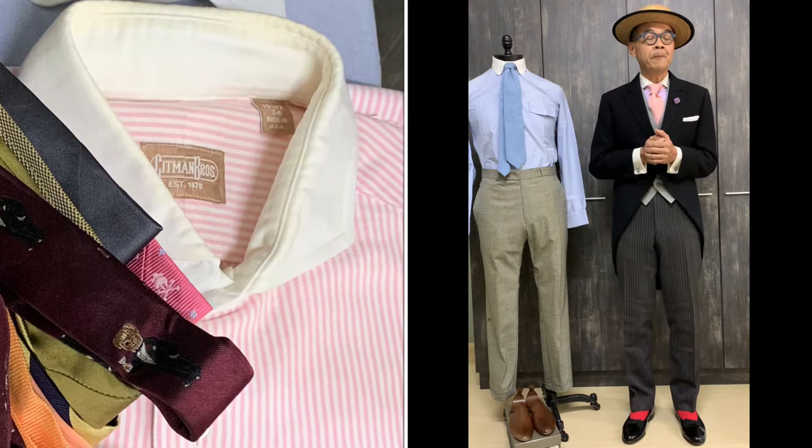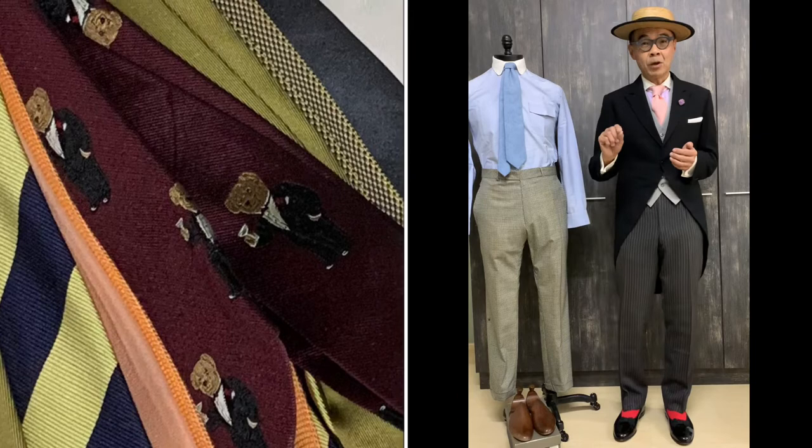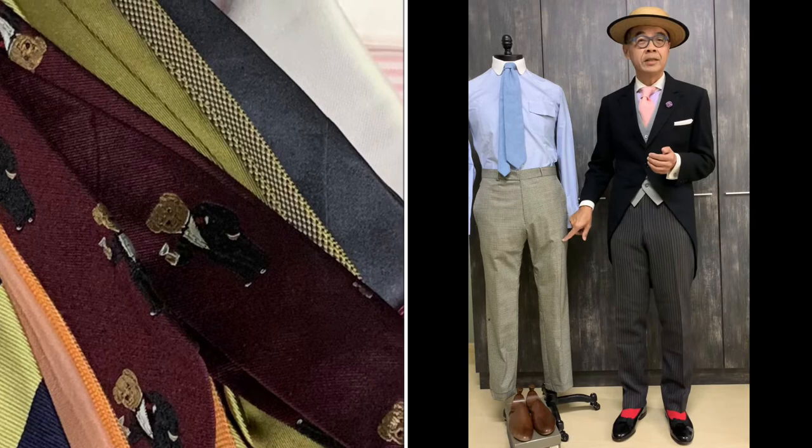Another alternative for this morning dress outfit is that for the pants, you can always wear a grey dogtooth pattern. However, the pattern can be too bold and may not look formal enough, so that's why you have to keep it to a dogtooth as the alternative. And for the tie, keep it clean.